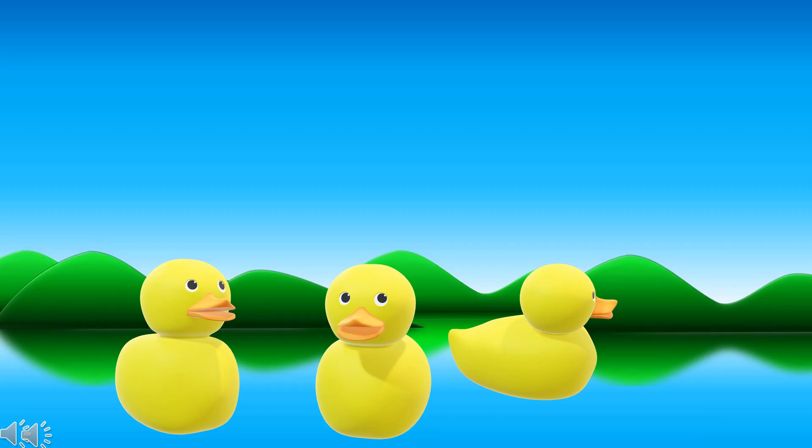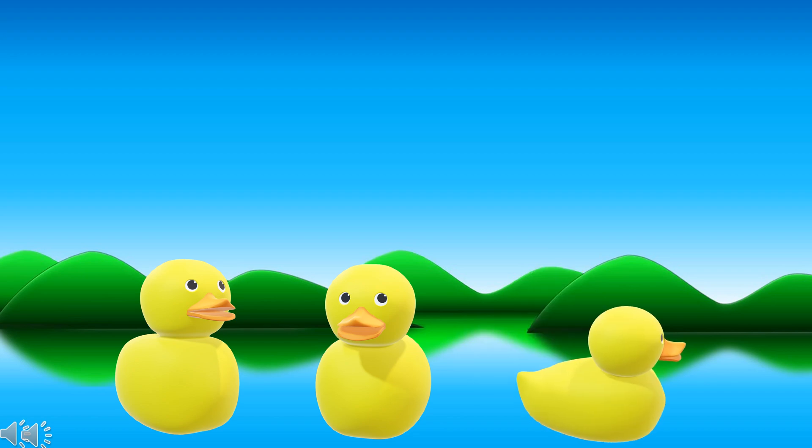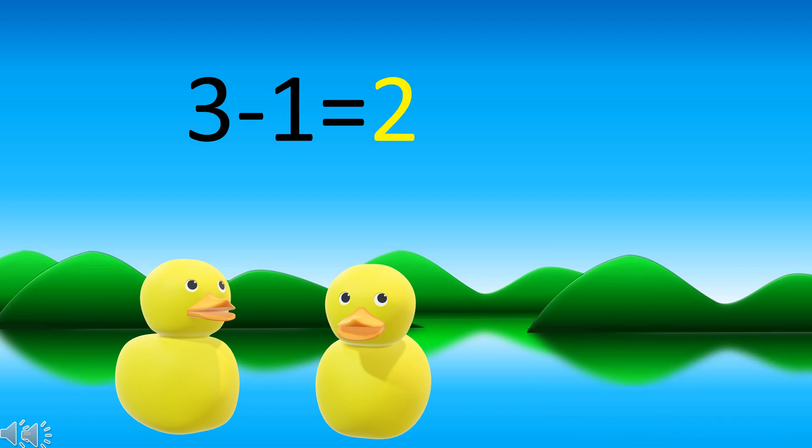There are three ducklings in here, then one duckling swims away, so how many ducklings are left now? So there were three ducklings minus one duckling swam away equal to two ducklings left.